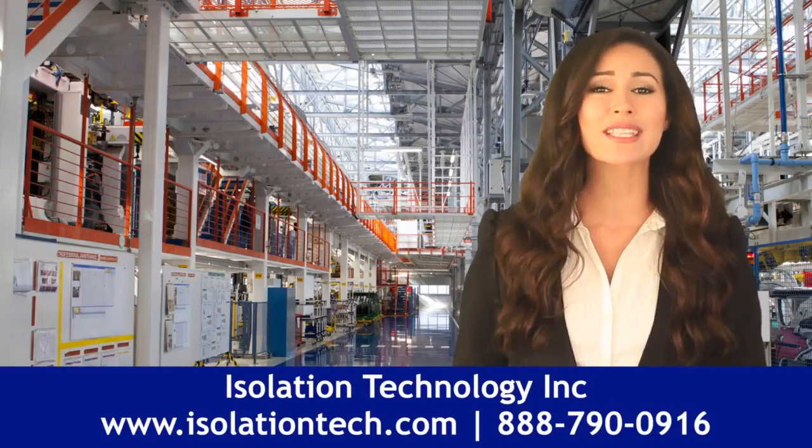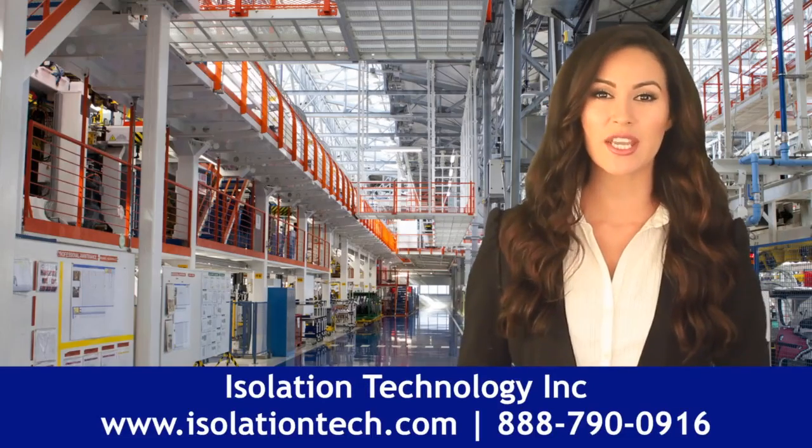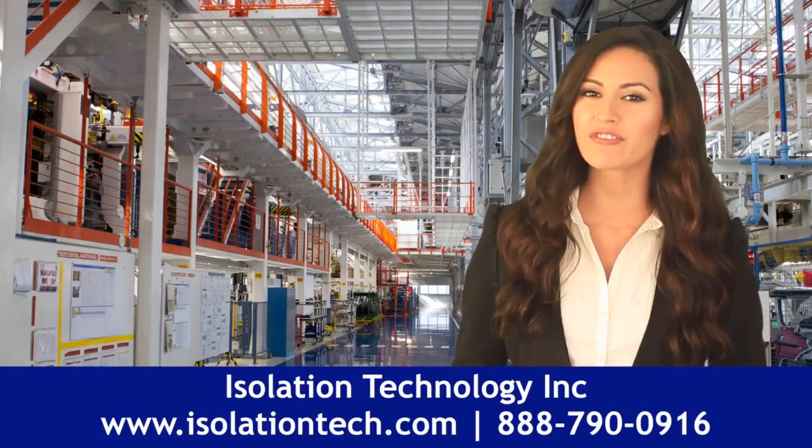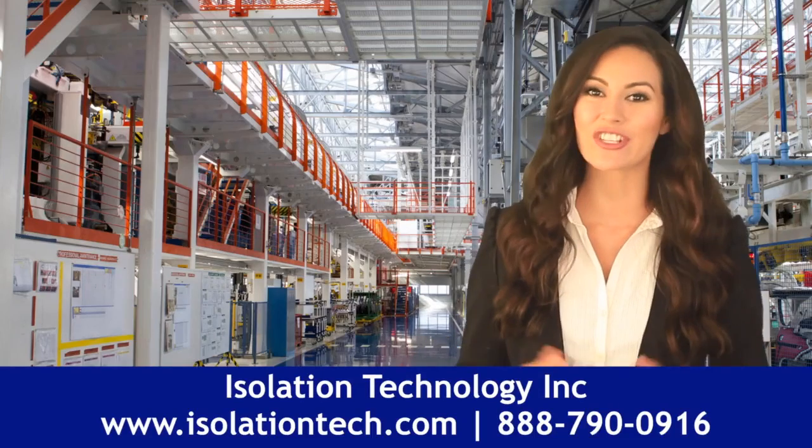Vibration control is a necessary part of many industrial setups. We at Isolation Technology can help you identify the most effective solution for your needs while helping you to save on cost and safeguard your equipment.